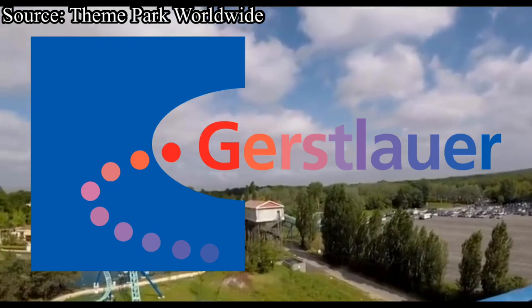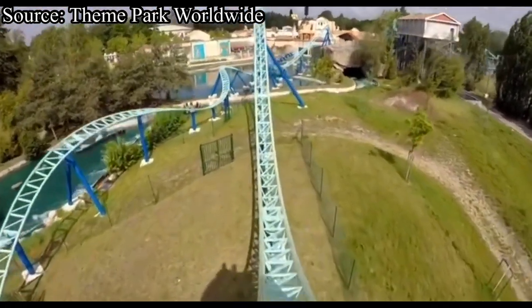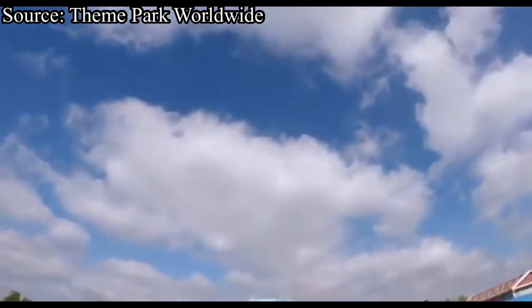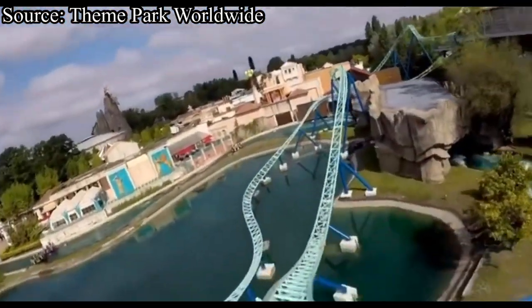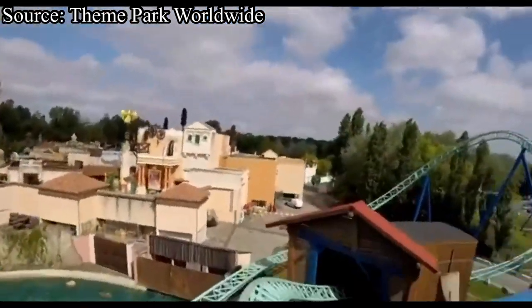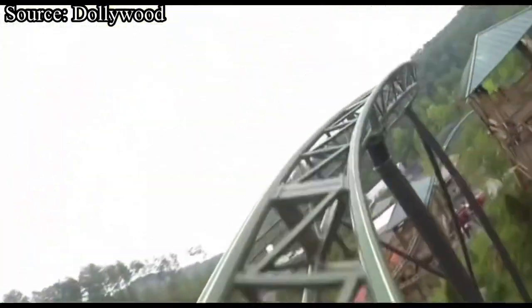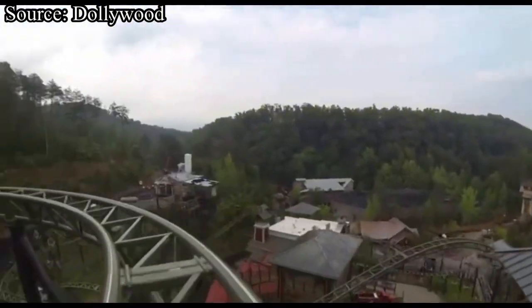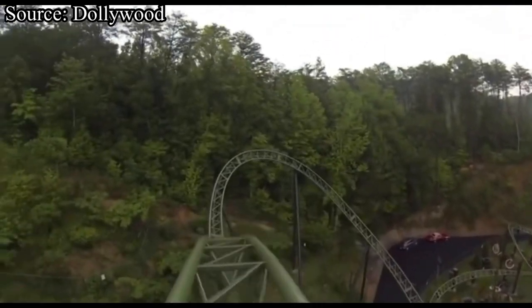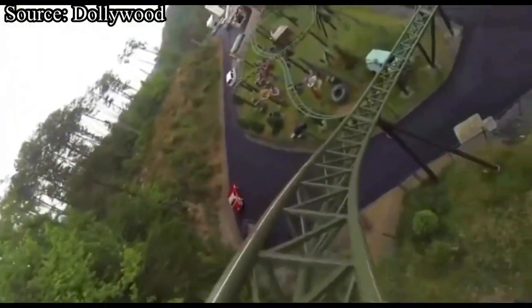My first pick is a Gerstlauer family coaster, such as Pegasite Express at Park Asterix in France. This is a fairly new model that has done pretty well over in Europe, and one has snuck its way into the U.S. at Dollywood, called Fire Chaser Express. Since I've had the fortunate opportunity to ride Fire Chaser Express, I can definitely say it is super fun and a great family coaster — everybody will enjoy it, from the kids to the adults.